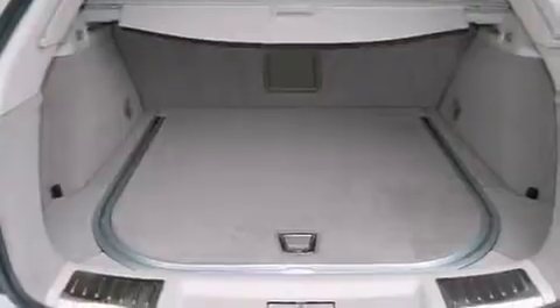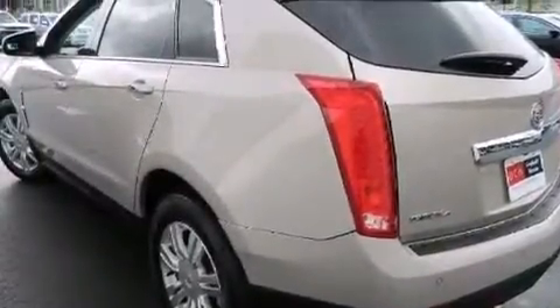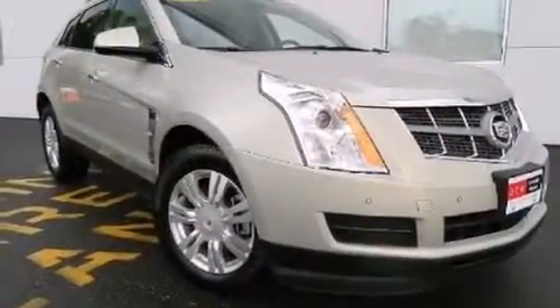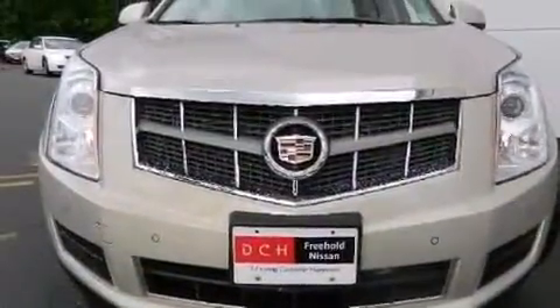The following features are also included: adjustable driver pedals, memory settings for the seat positions so you can recall your favorite alignments with the push of one button, cruise control, and leather seats with an illuminated driver's side vanity mirror.